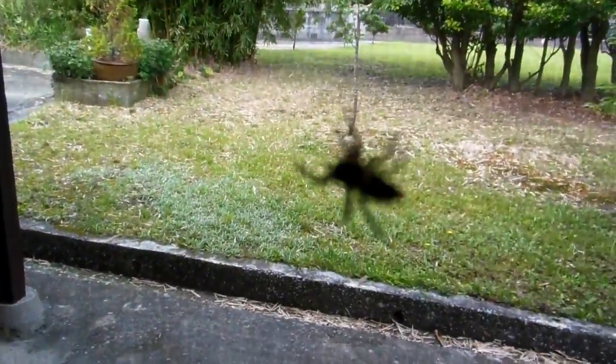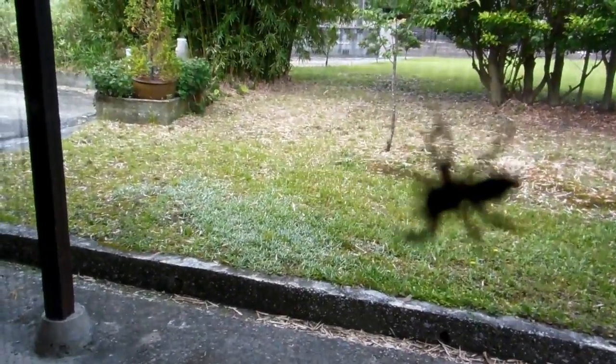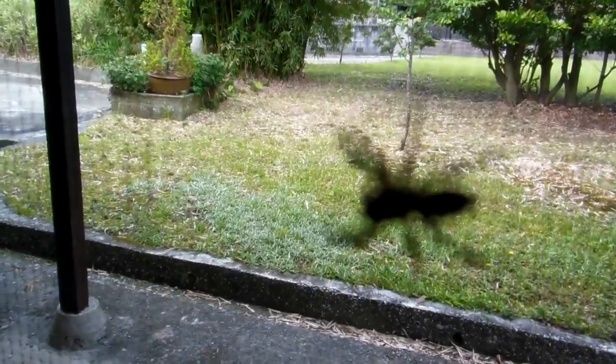So we usually just leave them alone because they eat other insects we don't like, like mosquitoes and things like that. Occasionally, if we get one that we don't like where it is, we might take it outside and let it go. But we don't hurt them. They don't do us any harm.